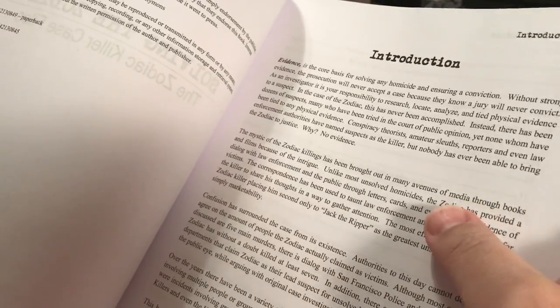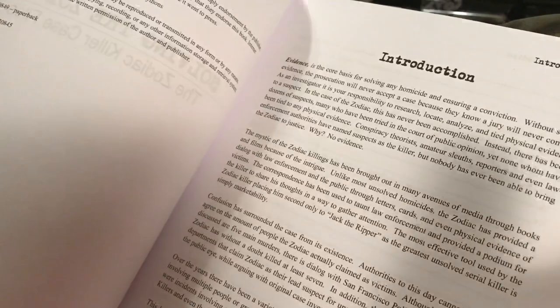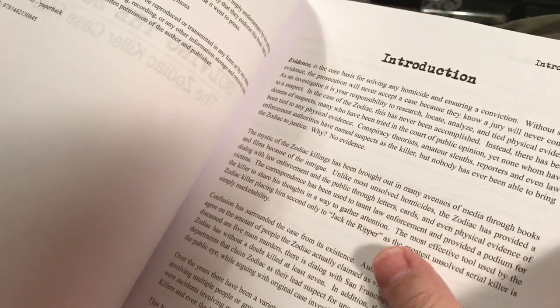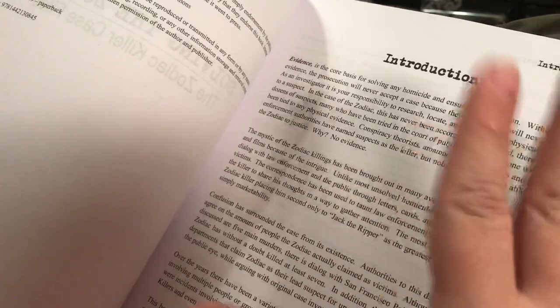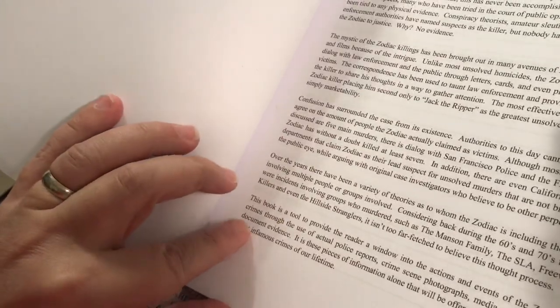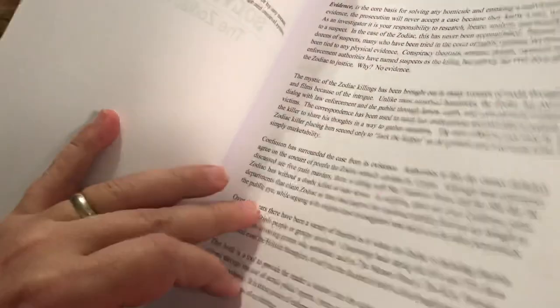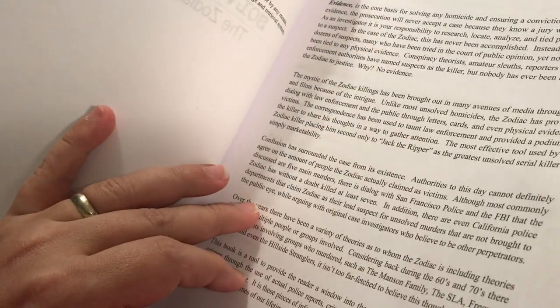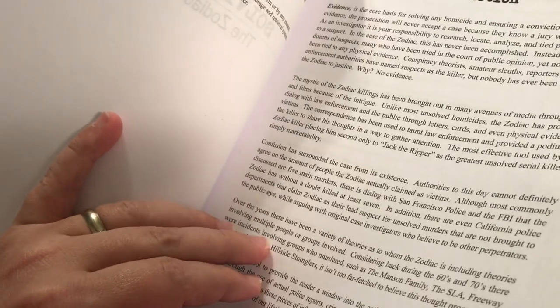The author is not saying the movie is bad or the culture is bad, but what he is saying is that if you rely on that for your understanding of the Zodiac, you're not going to have the whole story. Also, Lee Allen — the author says Lee Allen was cleared, but the movie just pretty much says it's Arthur Lee Allen and calls it a day.